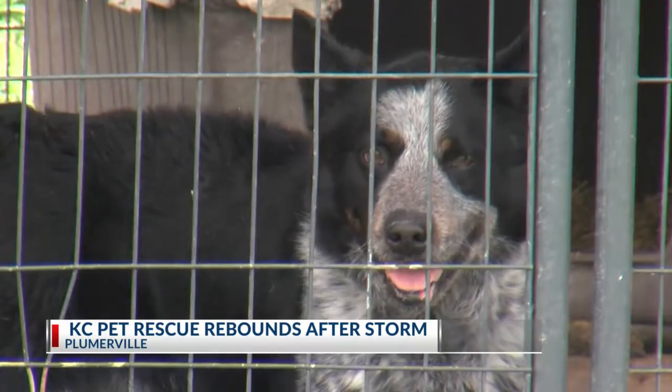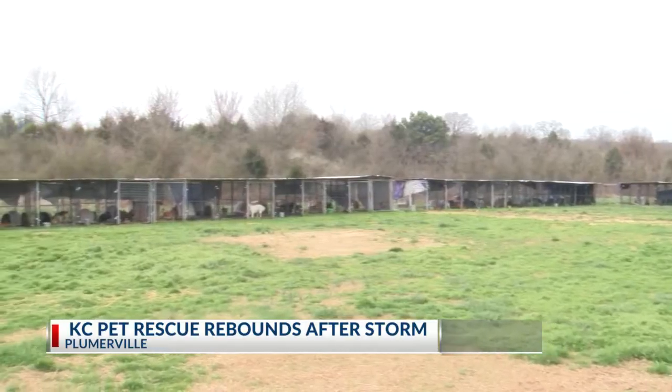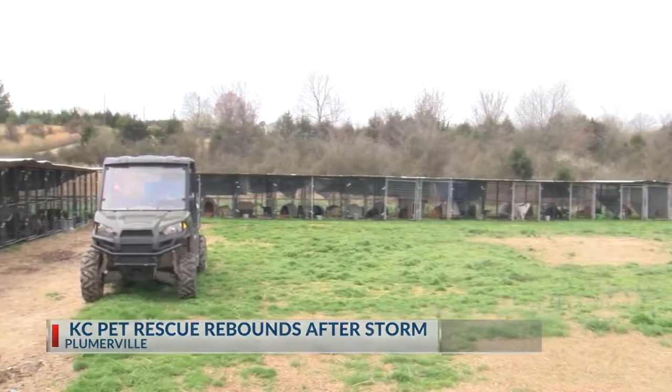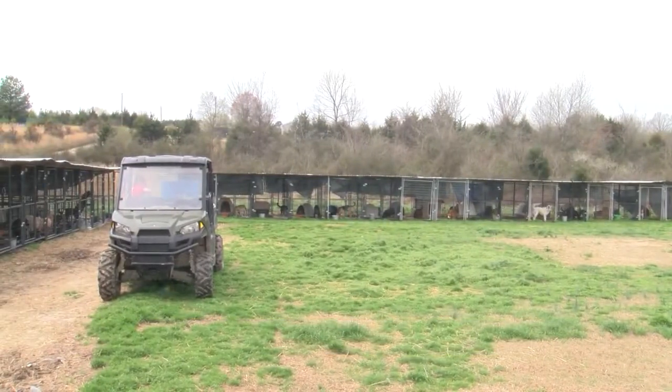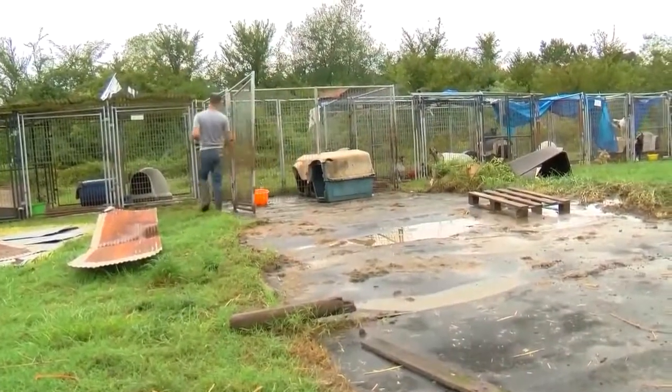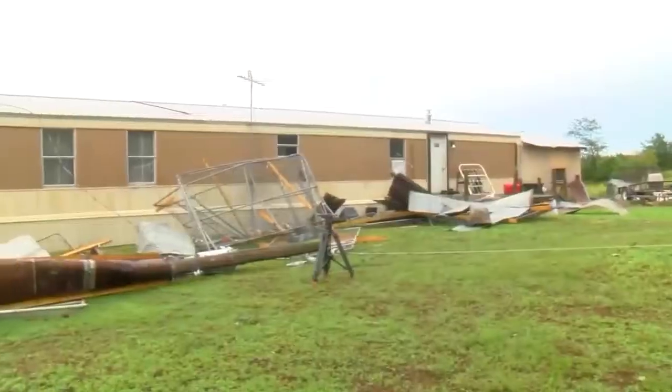Thanks to generous donations, this is what KC Pet Rescue in Plumerville looks like today. We've totally rebuilt. Everything looks good and we survived the little snap of winter. A far cry from September 1st, 2020, when an EF1 tornado came through Plumerville and changed things in a matter of minutes.